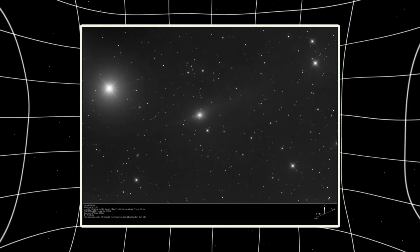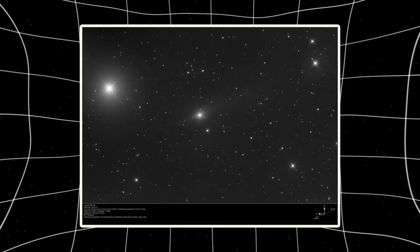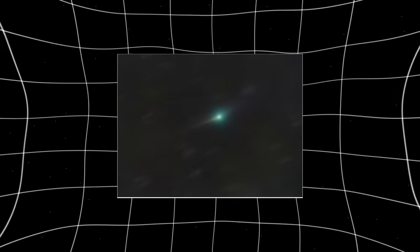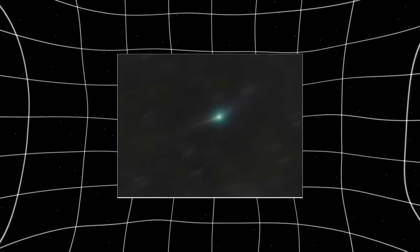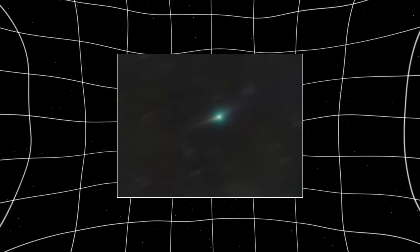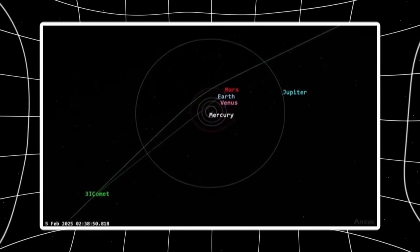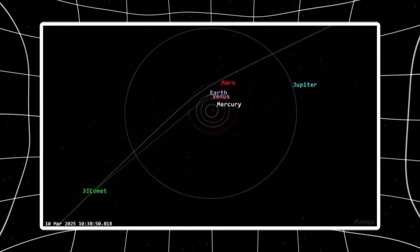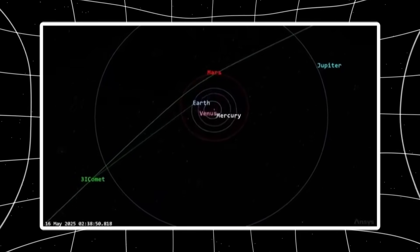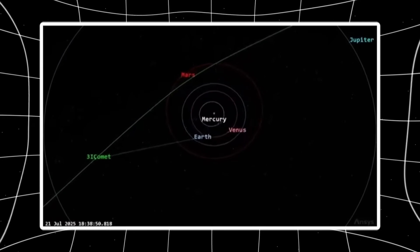Earlier images showed a smooth, uniform green glow dominated by diatomic carbon and cyanogen emissions. Today, that balance is off. The inner region is showing a warmer yellow-gold core, while the surrounding green emission is shifting outward instead of staying centered. That's not cosmetic — it indicates a real shift in which molecules are dominating the coma, possibly suggesting temperature changes in the venting material or exposure of fresh subsurface layers with different volatile composition.